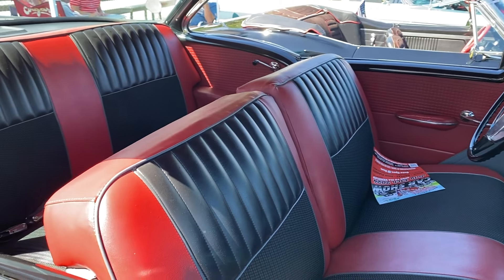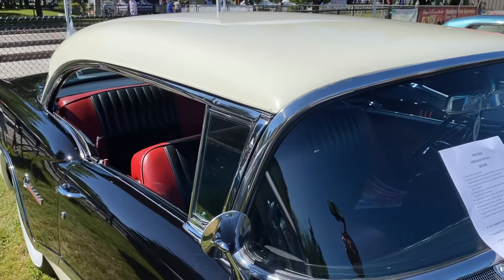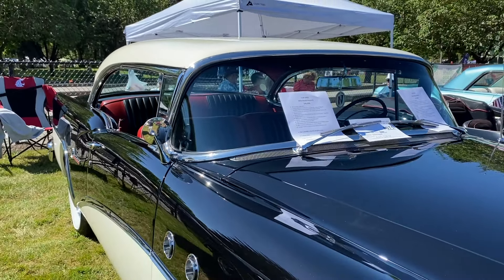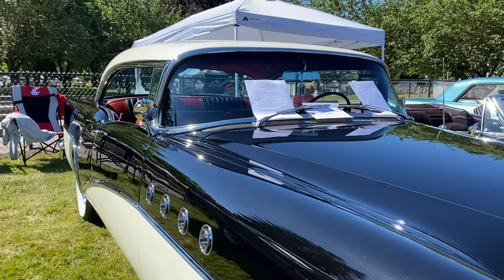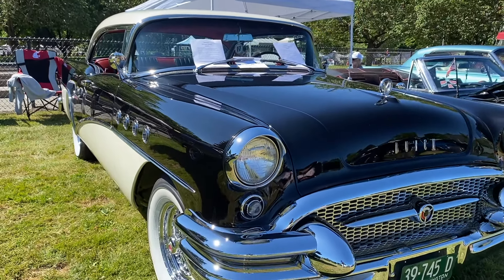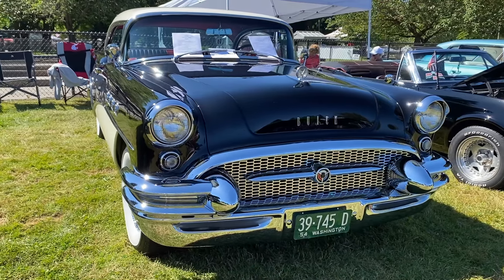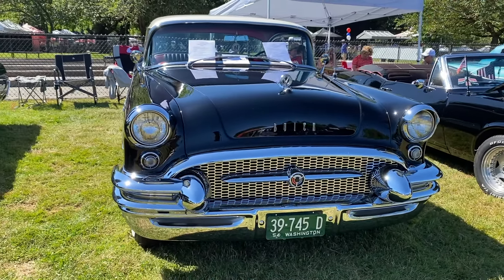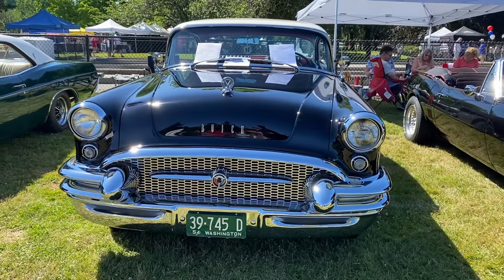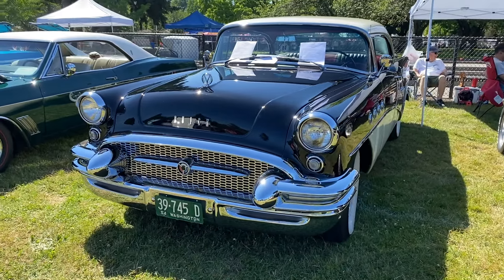Let's start with the design. The 1955 Buick Century was a head-turner with its bold, aggressive styling. The signature sweep-spear chrome trim, running along the sides, added a touch of elegance and motion, even when the car was standing still. The grille, often referred to as the toothy grille, gave it a distinctive commanding presence on the road. Did you know? The sweep-spear design was inspired by jet aircraft and symbolized speed and modernity in the 1950s.